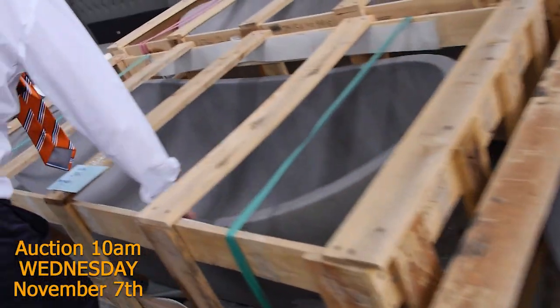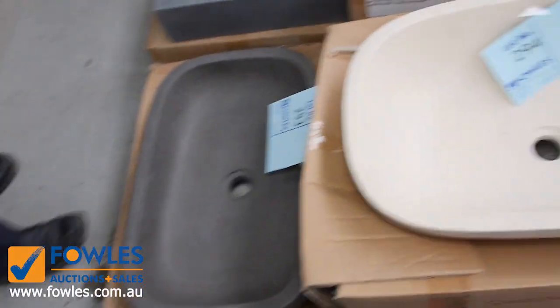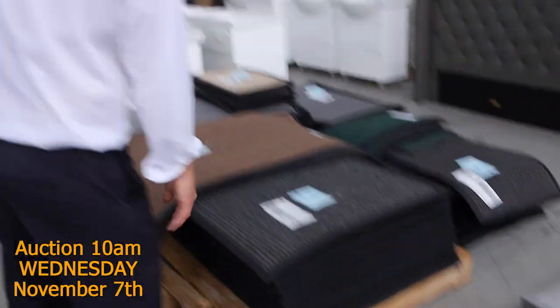Lots of stone bath tubs — beautiful big stone bath tubs and matching basins as well. The matching basins are around that $150 mark, so in the shops you're probably $600 or $700, but yeah, around that $150.